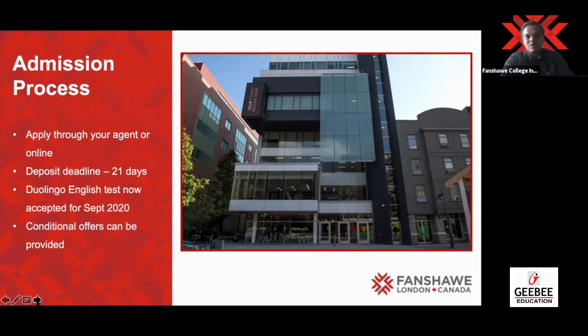As Ritesh was saying, I have worked with GB for nearly a decade now. Without any doubt, if you have any queries or if you want to make an application, get in touch with them as early as possible. As soon as your application is made and the offer letter is issued, you get 21 days to make your fee deposit. GB will assist you in that as well. Extensions are possible at Fanshawe — we give extensions to students who are unable to make the deposit within 21 days, but it depends on program and extension availability.